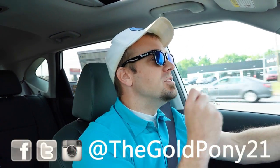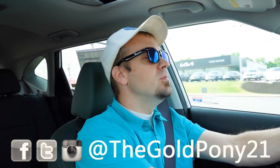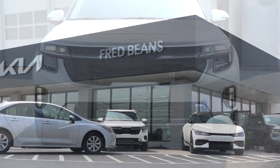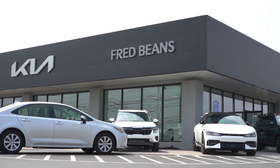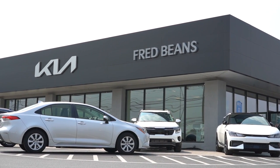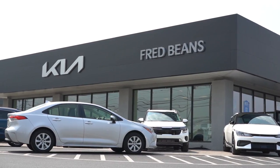What is up, you guys, welcome back to another one. If you are new to the channel, I am GoldPony — I do new car, truck, and SUV reviews on YouTube. Today we are in the brand new 2024 Kia Seltos, courtesy of Fred Beans Kia of Mechanicsburg in Mechanicsburg, PA. For more information on their inventory, please check out the link in the description box below.